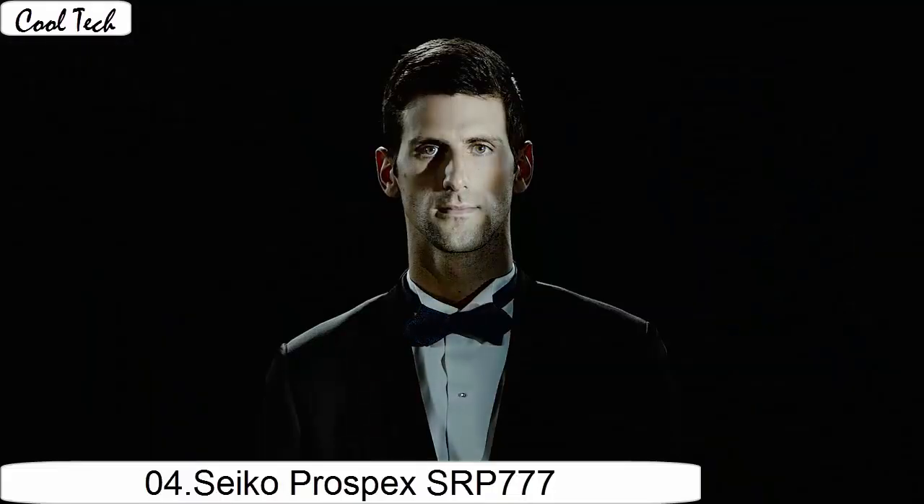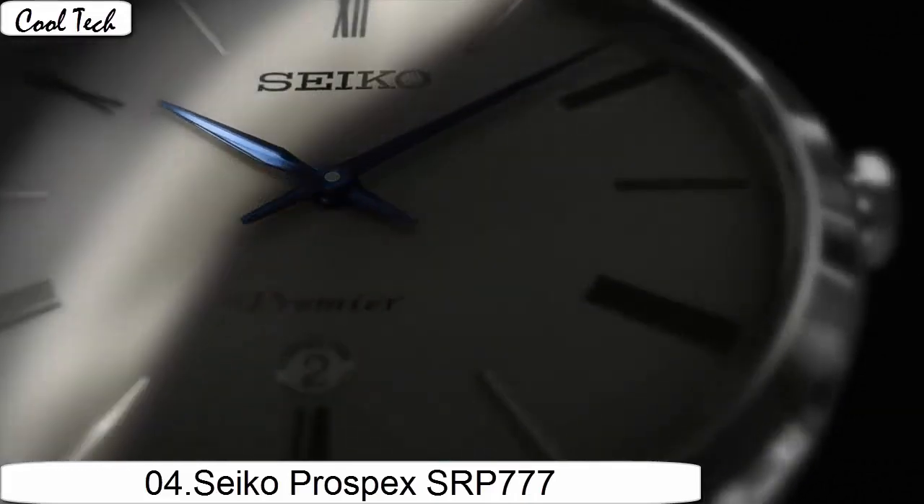Movement Japanese quartz. Glass crystal. Case material stainless steel, case diameter 44mm, case thickness 13mm.